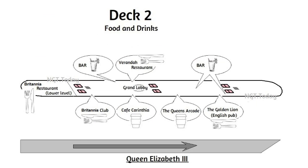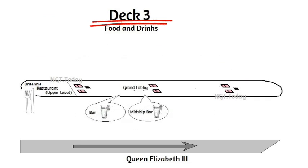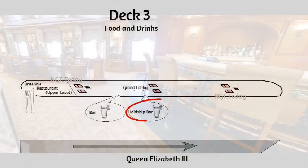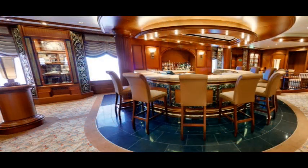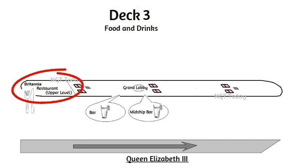Let's move up to deck 3, by either the lifts or stairs. As far as finding food and drinks, we'll walk back towards the lobby, and the first bar we come to is the Midship Bar. If we keep walking past the lobby we'll come to the upper level of the Britannia Restaurant, which is the main dining room.